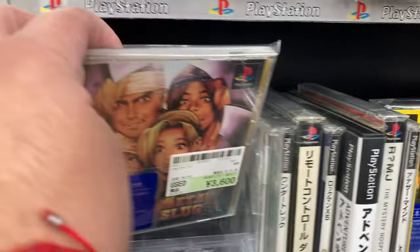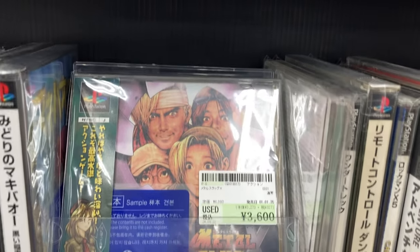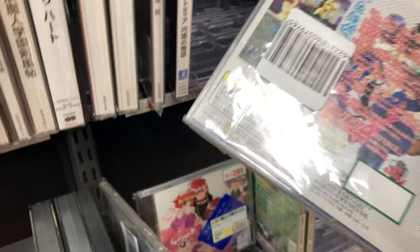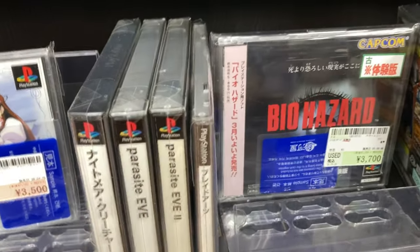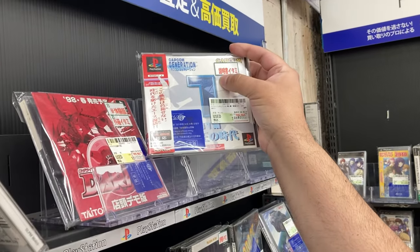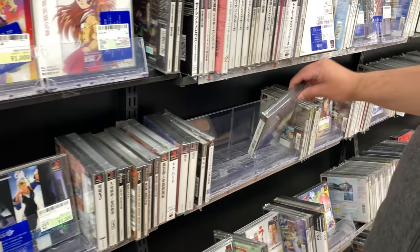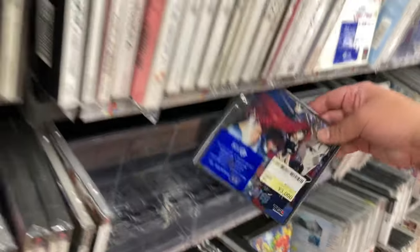3,000 yen for a copy of Metal Slug X — that's not too bad, it's a good game. This one I don't know what it is, it's like 800 yen. Private Hazard 3,000, Capcom Generations One 3,000 yen.